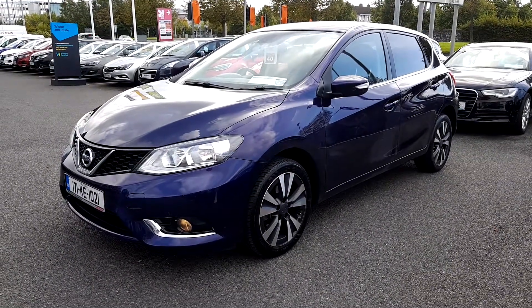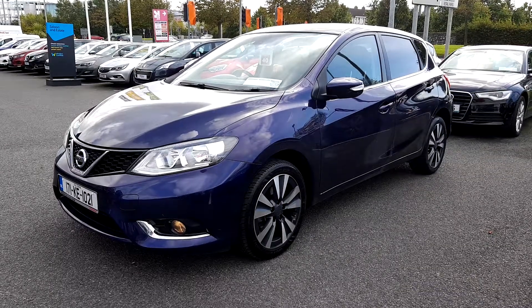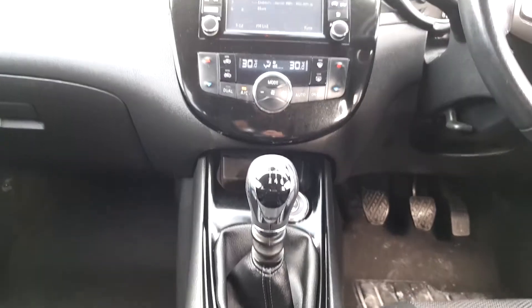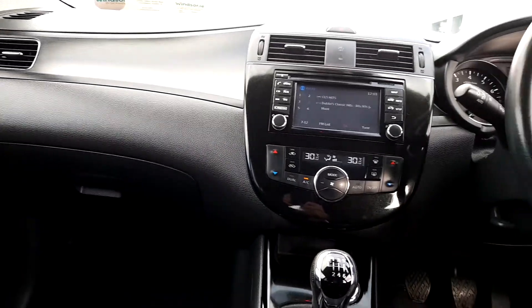With a thorough history check on all of our vehicles, you won't have to worry about any hidden surprises. Each Windsor Certified vehicle undergoes a rigorous 149-point car health check and receives a full service at the same time, which means you get a vehicle in tip-top shape.